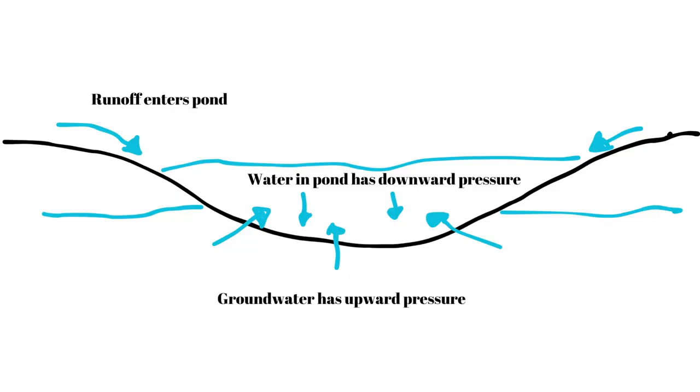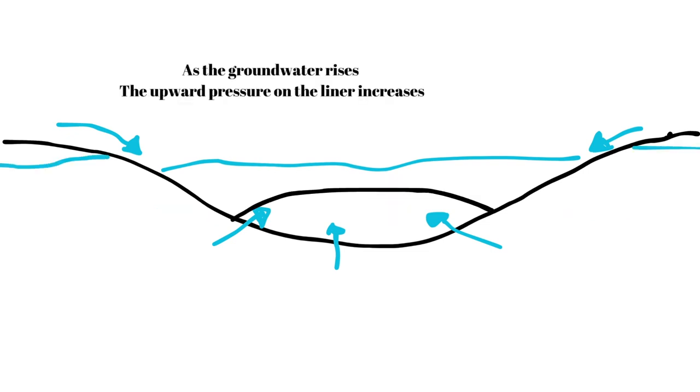The second issue is groundwater. In low spots the water table is often high, so if we're digging the pond into the ground this can cause issues with the liner getting a bubble or even a hard shell pond rising up out of the ground.